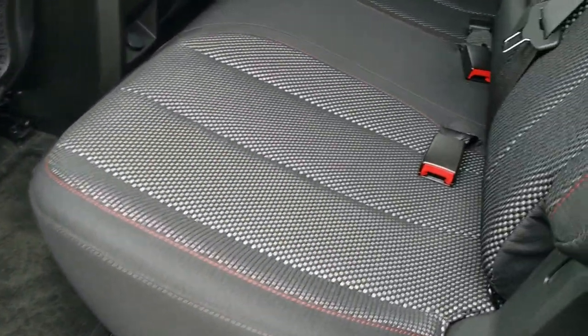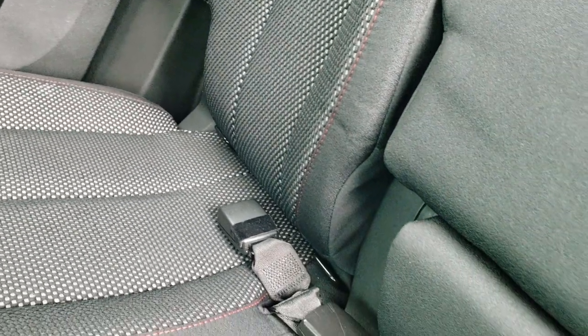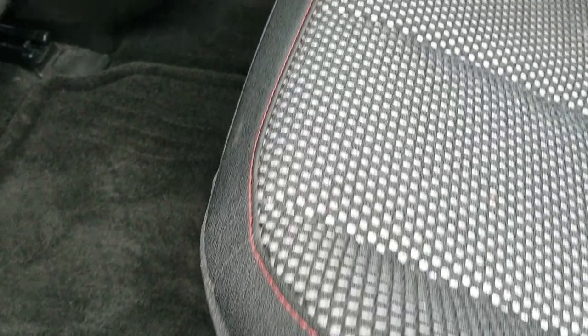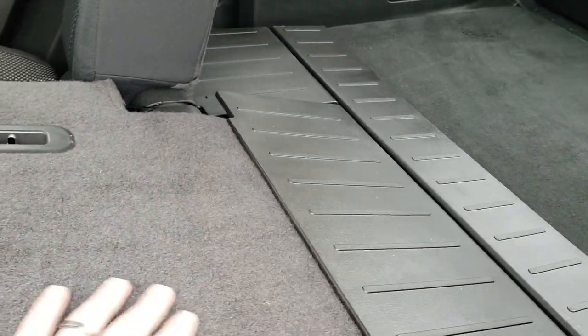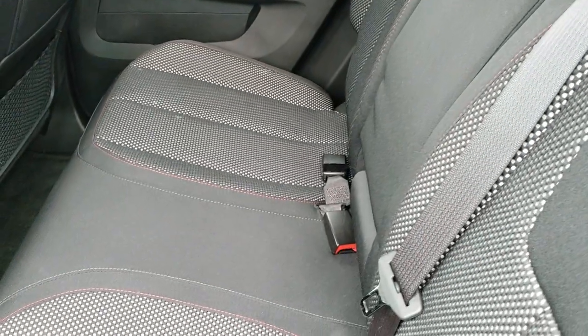Back seats are in nice condition as well — no rips or tears back here. It does have the LATCH child safety system for all your child car seat needs, and you do get the factory floor mats back here. These seats fold down for extra storage, and they've got a little plastic piece so that stuff doesn't fall behind there — great if you've got to haul extra things.